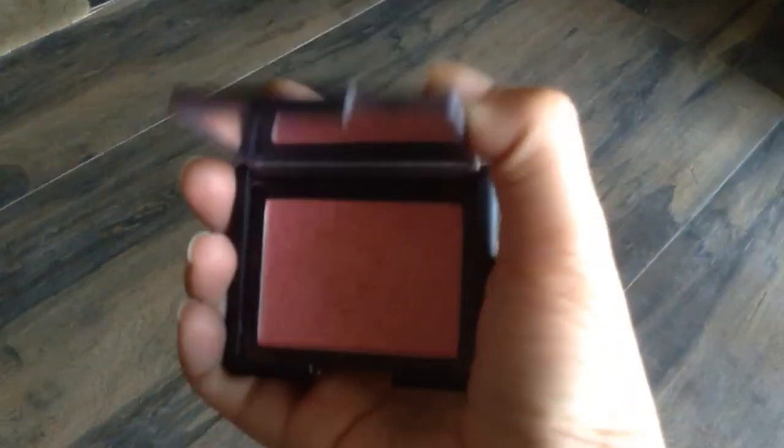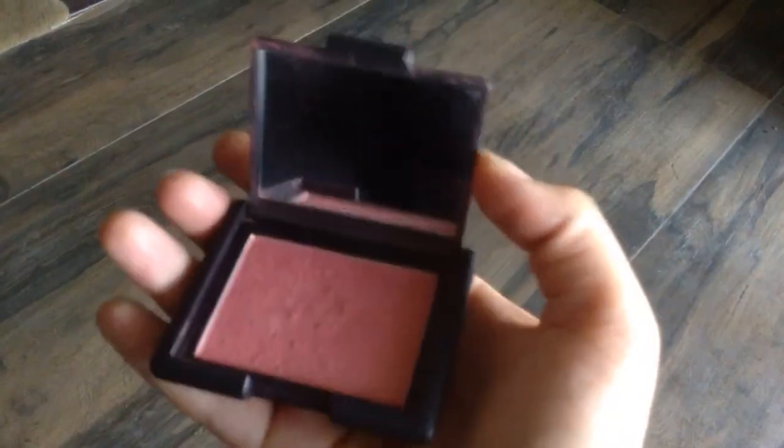The next product is not something I discovered this month — I've been using it for two years. It's the NARS Orgasm Blush, which I think is the most popular blush in the world. It's a beautiful peach color, very warm, with a little gold shimmer. It gives a beautiful sun-kissed baked look, which I love for all my day looks. Some good dupes are the peach blush from Lakme and a peach-colored blush from MAC as well.